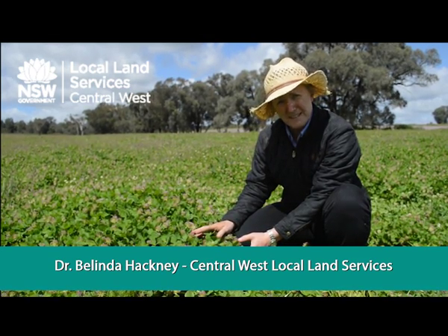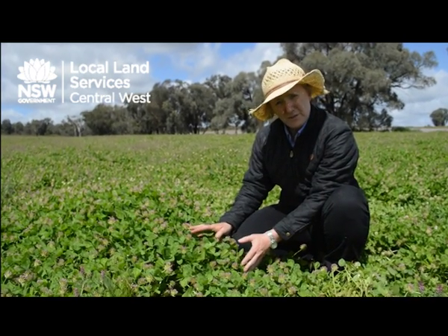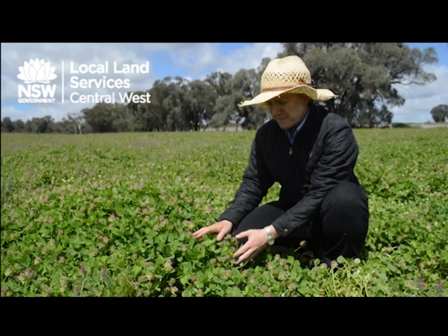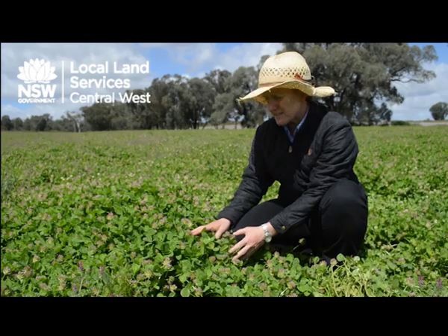Trifolium spumosum is the botanical name of this one. It's a fairly versatile species, with quite high levels of hard seed, around 55%.